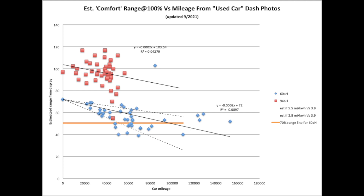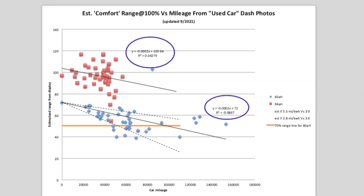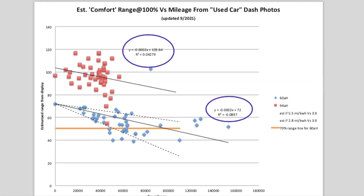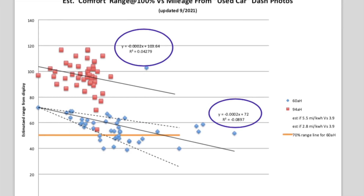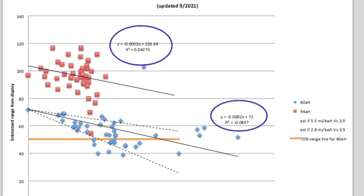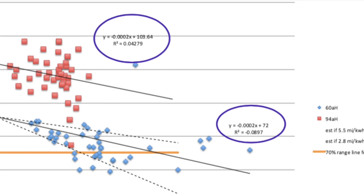I think the cone is related to whether people are driving aggressively or not — but that's my guess. The red dots represent the 94 amp hour battery pack, and what I thought was interesting is that the slopes of the regression lines, even though the regression lines are not very good, are about the same. This seems strange since you'd expect the 94 amp hour to degrade less than the 60 amp hour due to fewer recharging cycles for the same mileage.